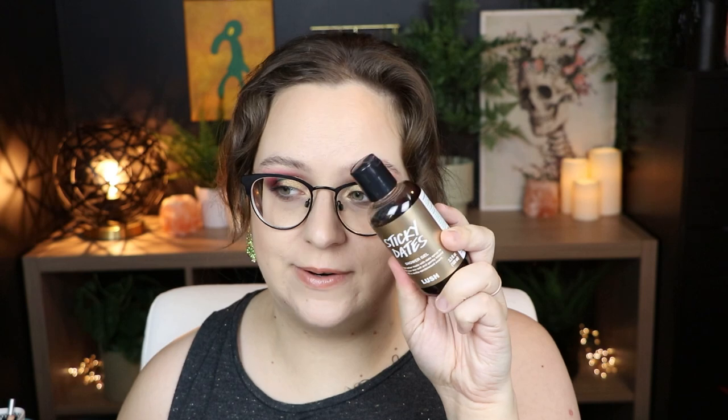Next I have either Lush shower gel or bar soap. Sticky Days is a great scent if you love food-type scents. I think their body products are quite hydrating and really help with my KP. The bar soap is actually more budget-friendly because it lasts a little longer. I have one in the scent Sleepy — lavender and tonka — which is great if you want something relaxing. Honestly, any of their scents are wonderful.